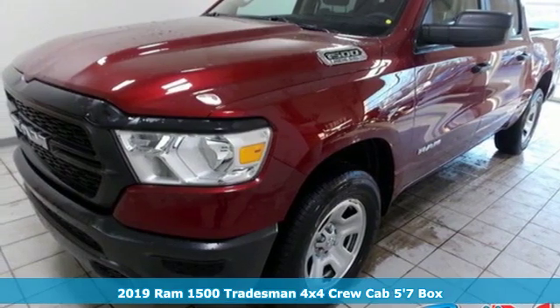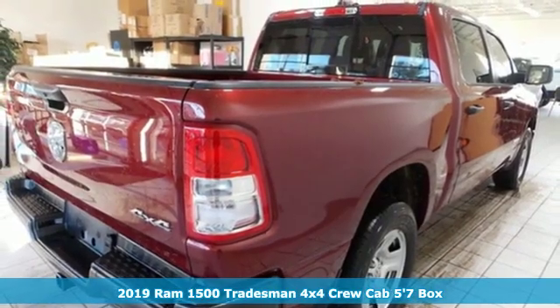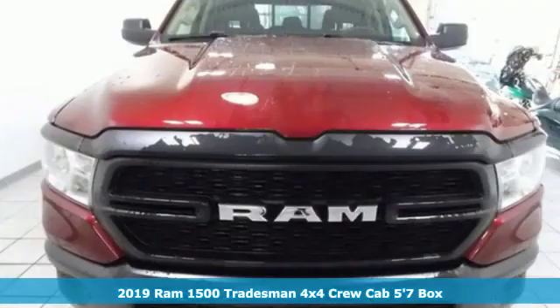It's a new 2019 RAM 1500. RAM works hard, plays harder. And with features like these, every drive's a pleasure.